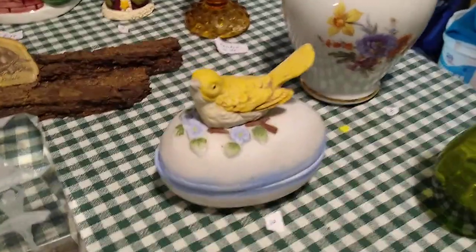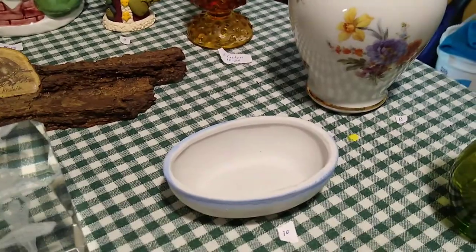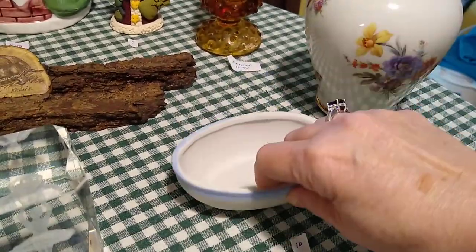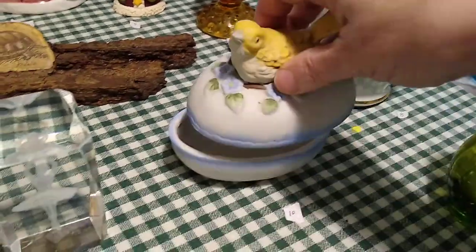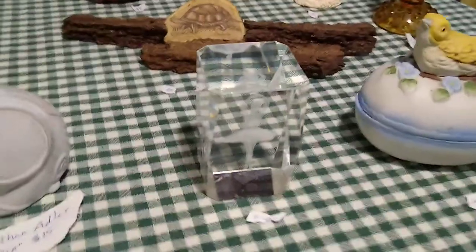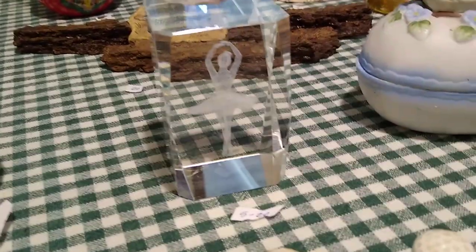He doesn't have any chips or cracks and he doesn't have any markings on him either, but he's very very vintage. Then the 3D laser ballerina in there will sell for about five to twenty dollars.